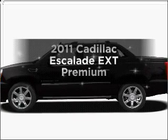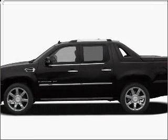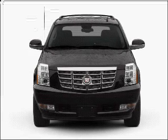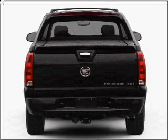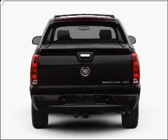Introducing the 2011 Cadillac Escalade EXT. If you're looking for an automobile with great attributes, look no further. With a powerful 8-cylinder engine that responds smoothly to its 6-speed automatic transmission.